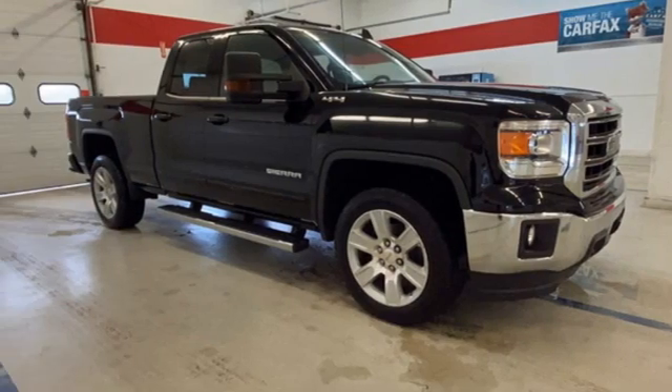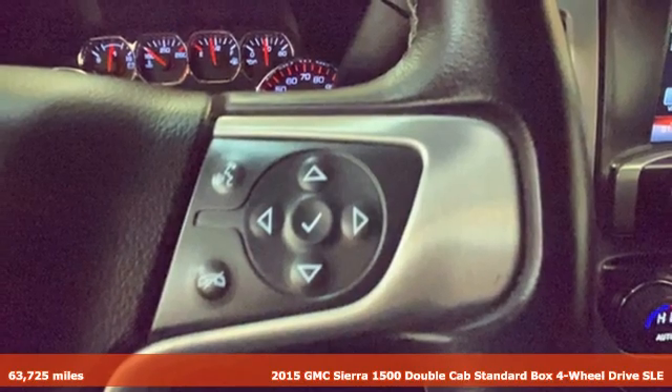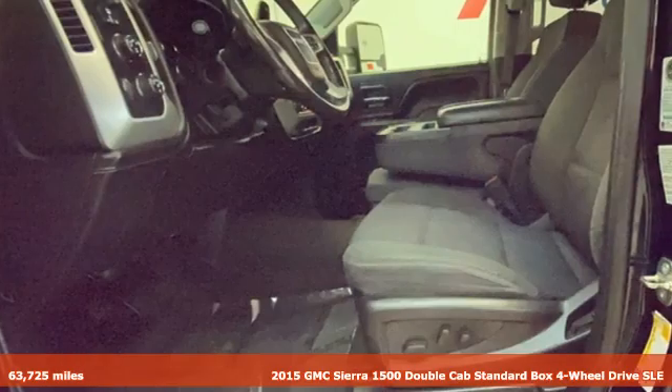Here's a 2015 GMC Sierra 1500. Smart Capabilities, Strong Performance, GMC.